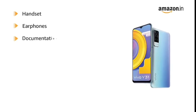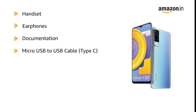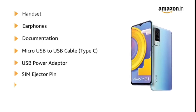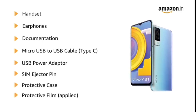The box includes handset, earphones, documentation, micro USB to USB cable type C, USB power adapter, SIM ejector pin, protective case, and protective film.